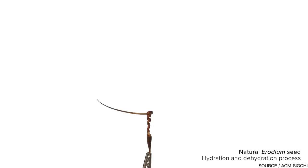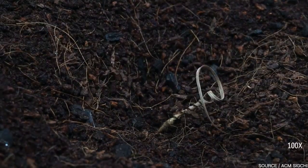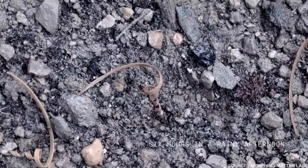The erodium seed has evolved over time and developed a unique way of securing its own survival. It does this by drilling itself into the ground using a process called hygroscopy. A substance that is hygroscopic has the ability to absorb moisture from the atmosphere.